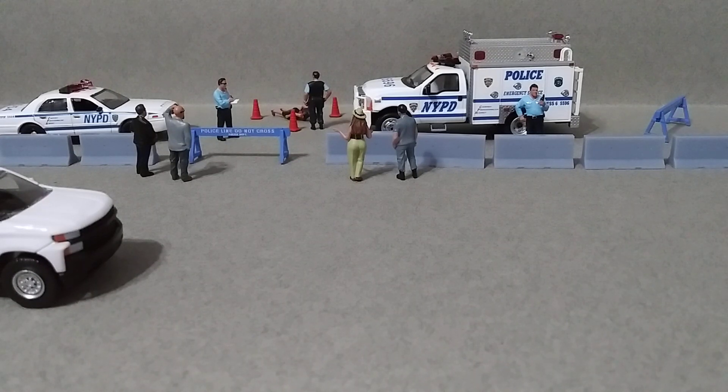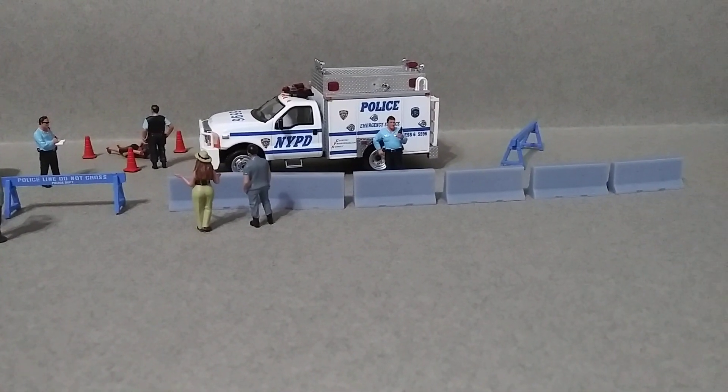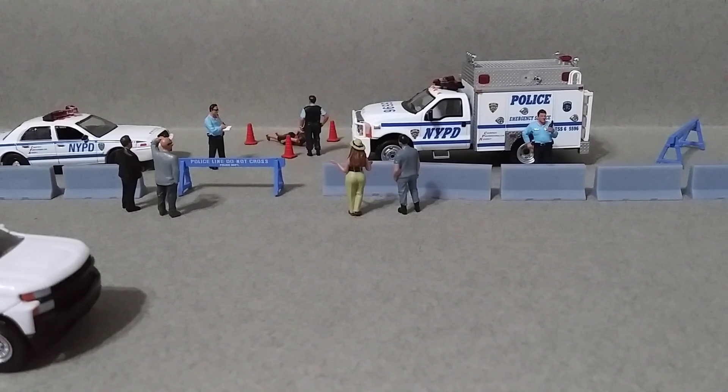That's pretty much it guys — just wanted to make a video of these little barriers that I bought. Let me know what you think down below in the comments. Hope you enjoyed this video, thanks for watching. Till next time, happy hunting guys!